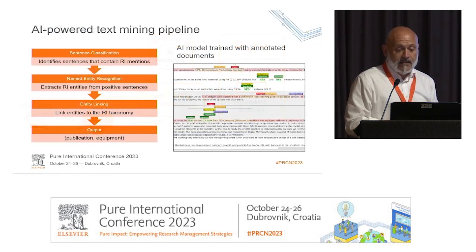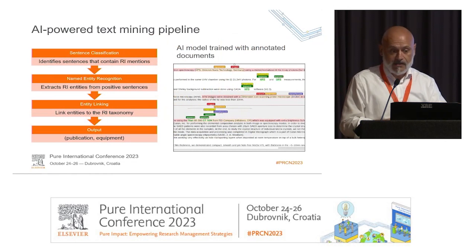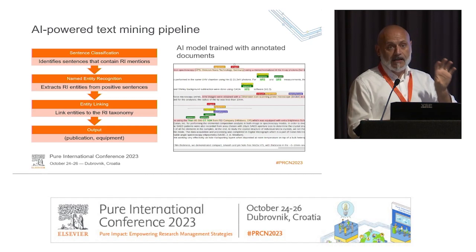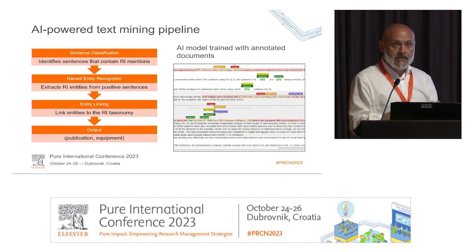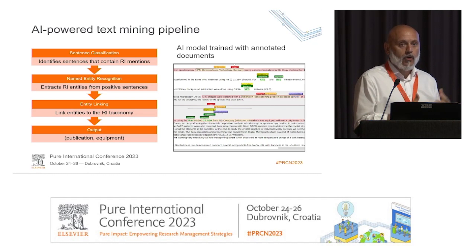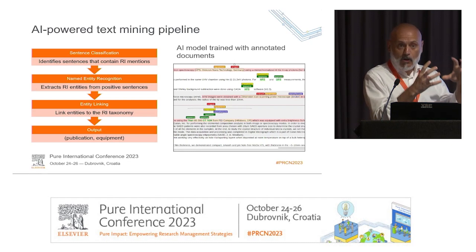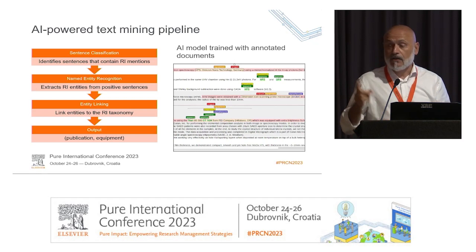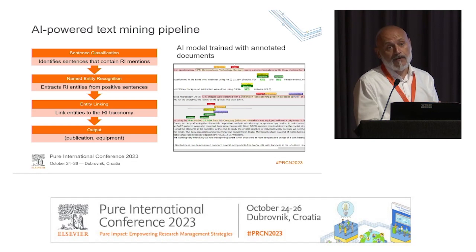Our text mining pipeline is based on language models and the same technology behind ChatGPT. The pipeline first splits articles into sentences, then a language model trained to identify sentences that mention equipment finds positive sentences. Those sentences are annotated — we identify entities such as equipment type (e.g., NMR spectrometer), vendor (e.g., Bruker Corporation), or model number (e.g., Advanced D8). We use combinations of those entities to identify an entry in the equipment taxonomy linked to equipment in Pure, yielding a link between a Scopus record and an equipment entry.